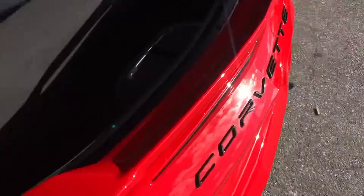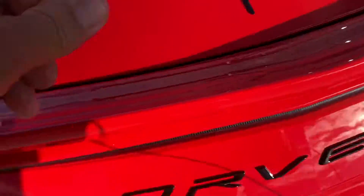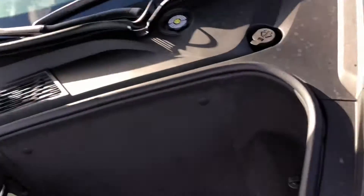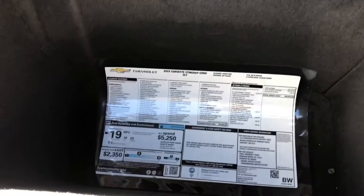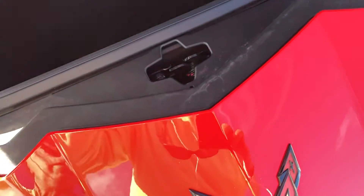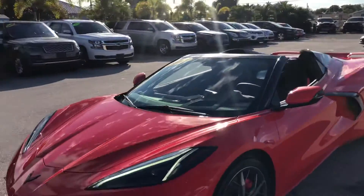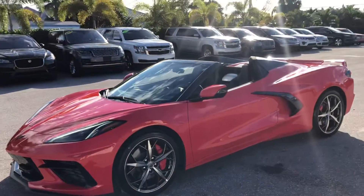Take a look at the storage compartments. Again, this is a 2022 Chevy Corvette here at Classic Cars of Palm Beach, and you can visit us at ClassicCarsOfPalmBeach.com.